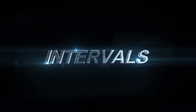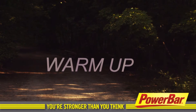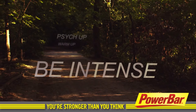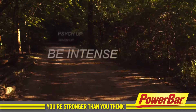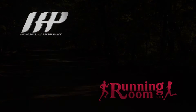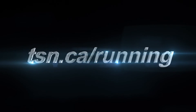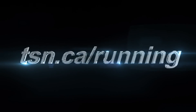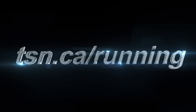Here are some keys to success for interval training: make sure you warm up well, psych up for each interval, be intense during the interval, and use active recovery between each interval.